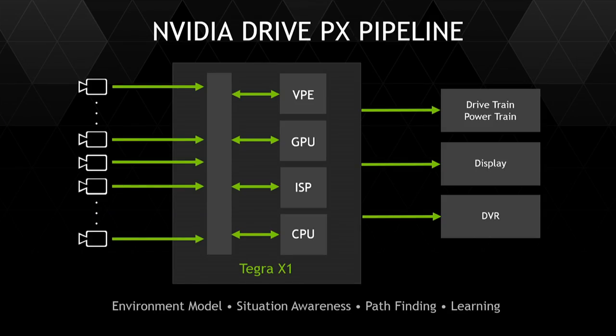One of the reasons it's so important to connect all of these cameras into a super processor is that the cameras surrounding your car — it could be three cameras in the front, one with tight focal long distance, one with wide field of view, side cameras, rear cameras, internal cameras, digital mirrors, smart mirrors — all of these cameras feed into the Tegra X1-based Drive PX.